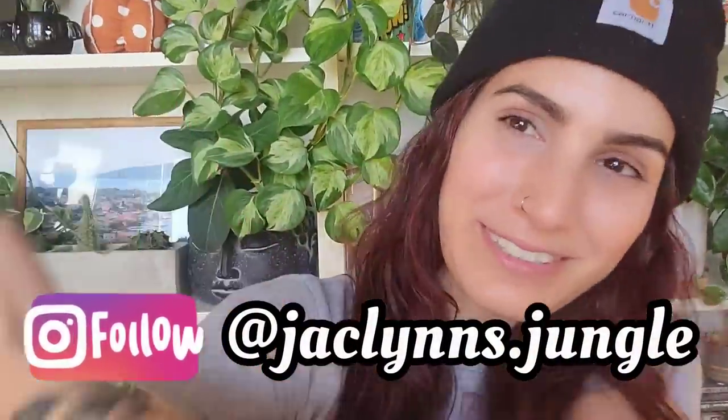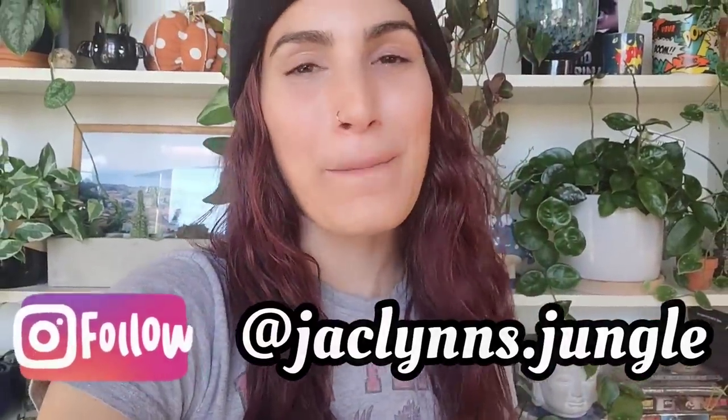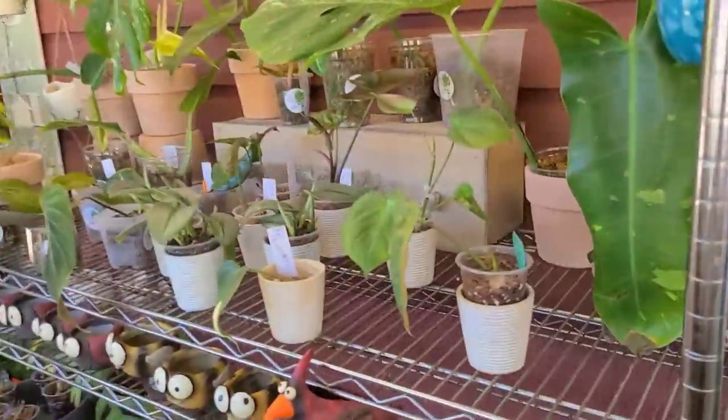Hey plant fam, welcome back to my channel! If you are new here, my name is Jacqueline - this is part of my jungle. If you are not new here, thank you for coming back. Today I have a very exciting video because we're going to Paul's and Sandy's, and you guys love going to Paul's and Sandy's just as much as I do. Karen just restocked her curly girl cuttings and I wanted to see her hoyas - I have my eye on one in particular. Let's go!